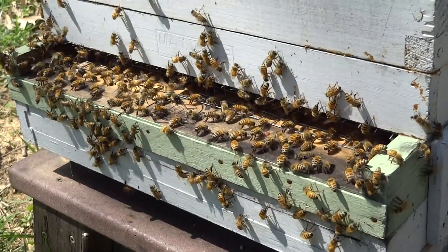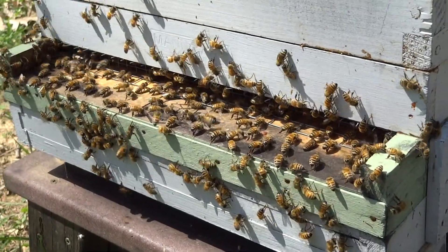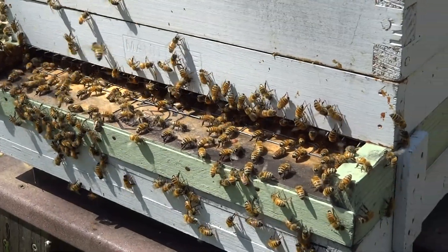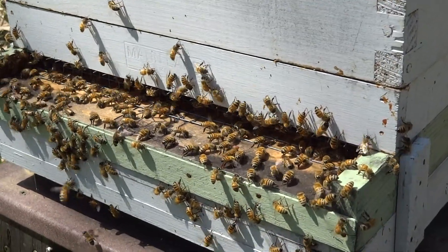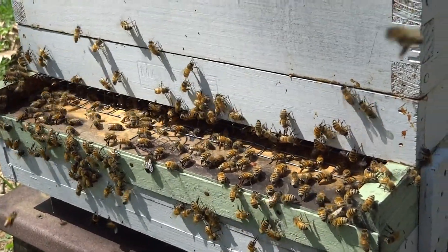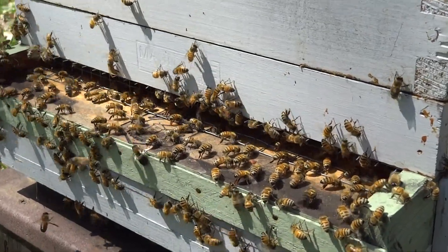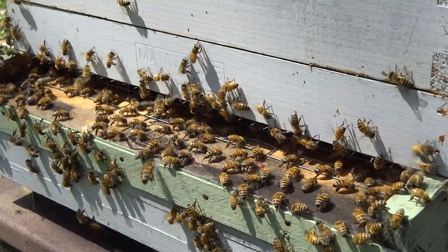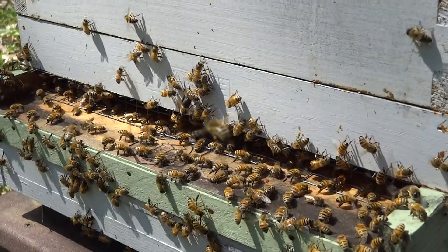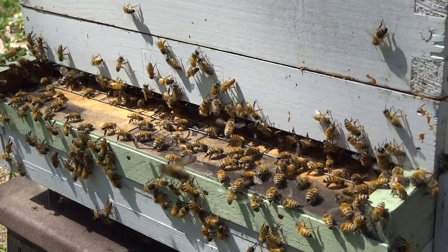We are in the midst of a decent nectar flow, gaining 4 to 5 pounds per day it looks like. I'm going to put the ventilated screen top on today with the propolis trap and give them some help with the ventilation so they can evaporate the honey. There's a lot of fanning going on out there, and the temperature inside the hive is approaching 100 degrees according to the sensors.